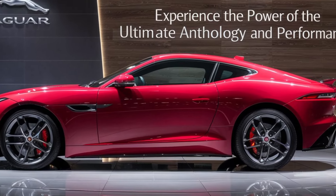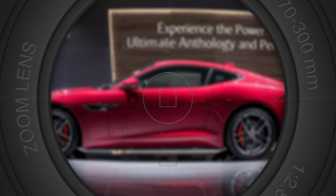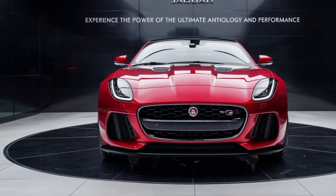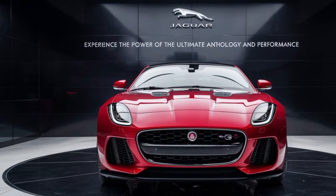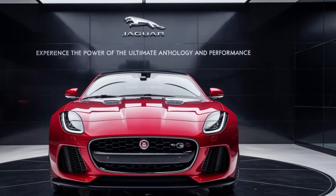The 2025 Jaguar GT isn't just about looking good — it's about exhilarating performance. With a powerful electric motor churning out instant torque, the GT rockets from 0 to 60 mph in a breathtaking time. The electric powertrain delivers a smooth, silent ride, making every journey a pleasure.